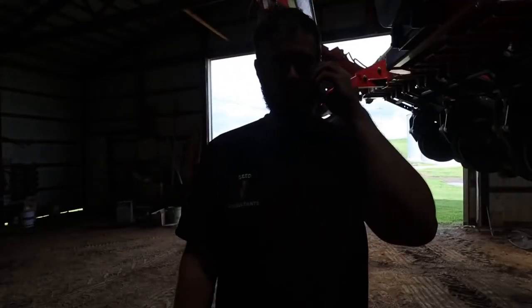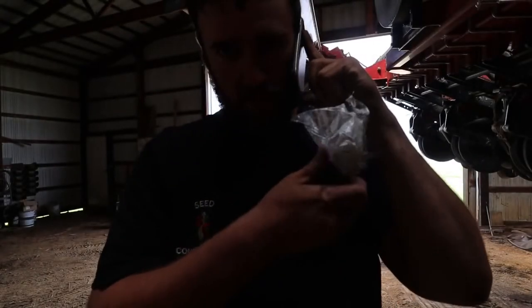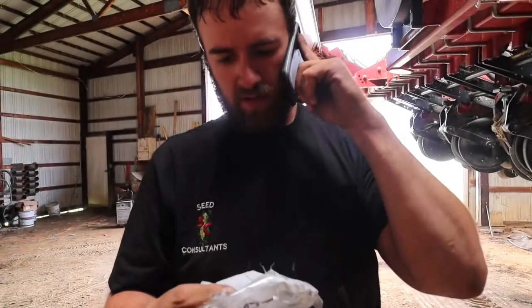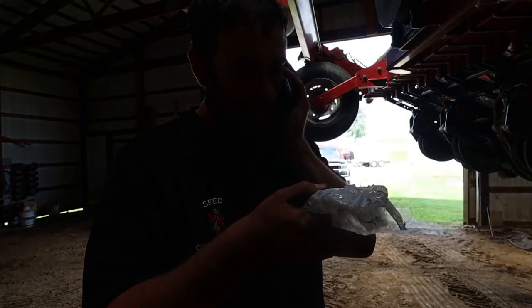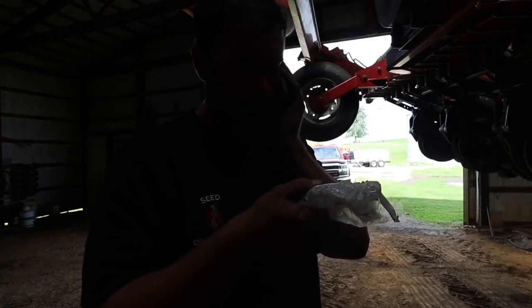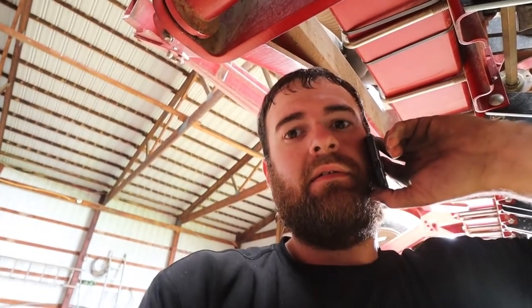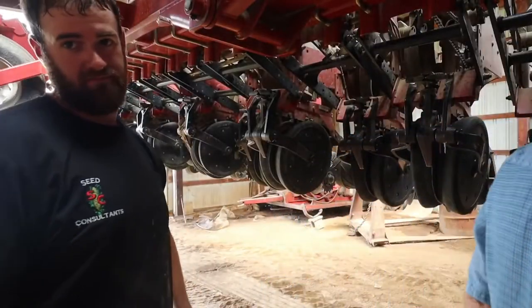Hey Mike, it's Brian Brown, how are you doing today? I need some planter parts for a 1240 planter — the part number is 413712A1. You don't have it? All right, thanks. Tuesday — a couple working words there.